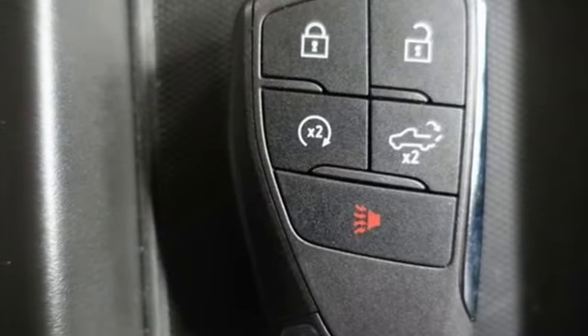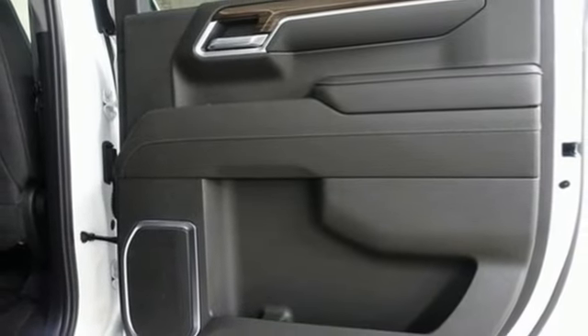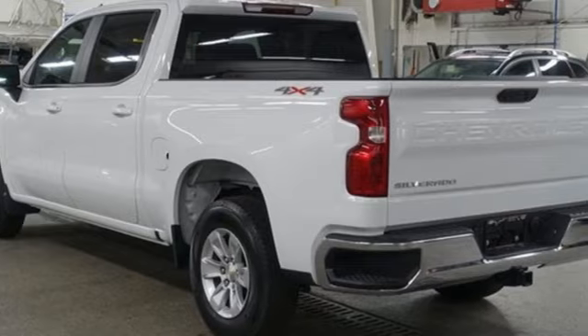Dual zone climate control, aluminum wheels, electronic shift on the fly, configurable instrument gauges, and an intercooled turbo V8 engine.